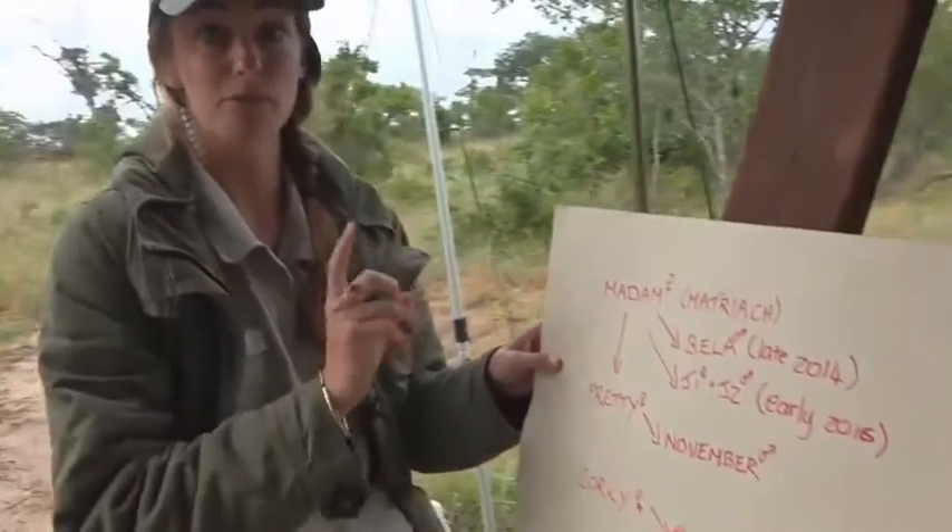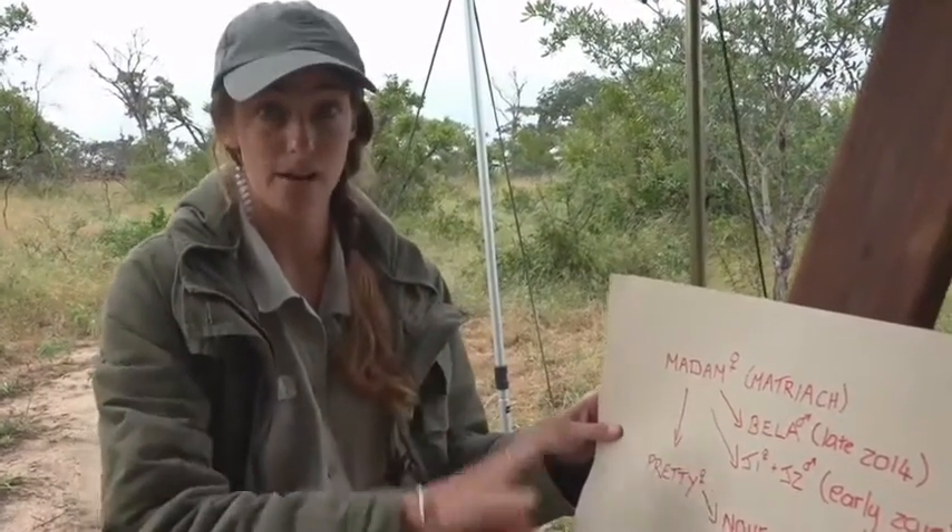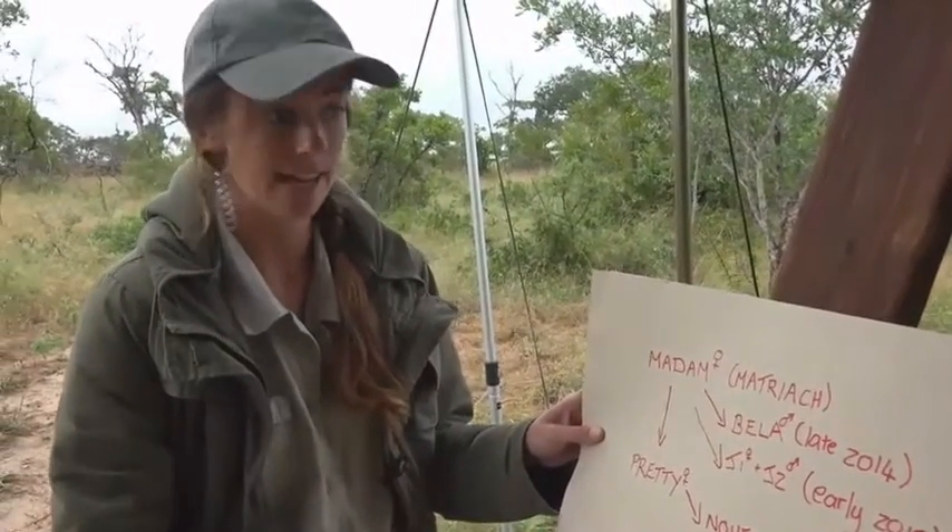I know I've left off some of their offspring, so before anybody shouts at me, I'm aware of that. I'm going with the ones that I've come to know in my time here at Wild Earth, and the ones we're still likely to see given their age.